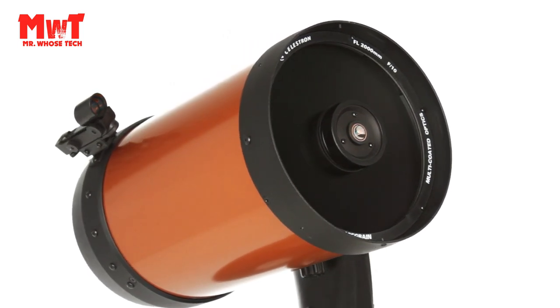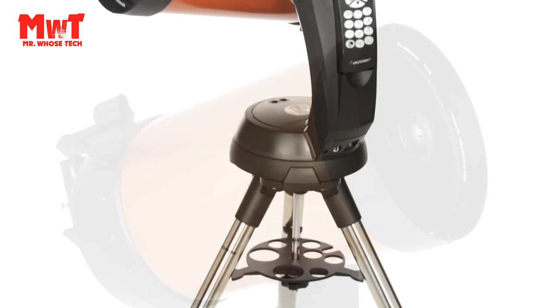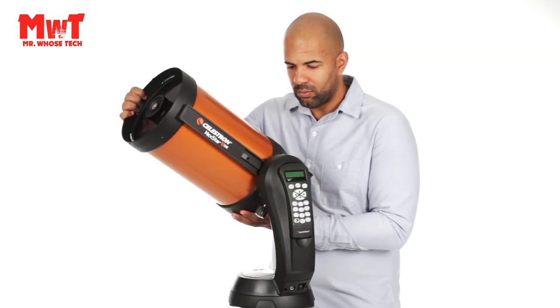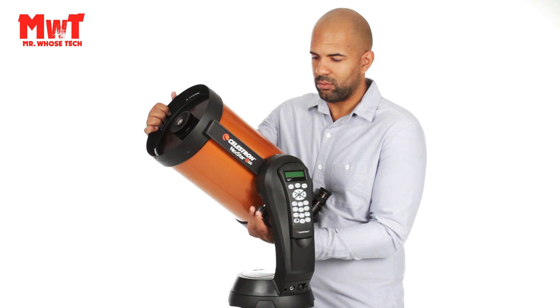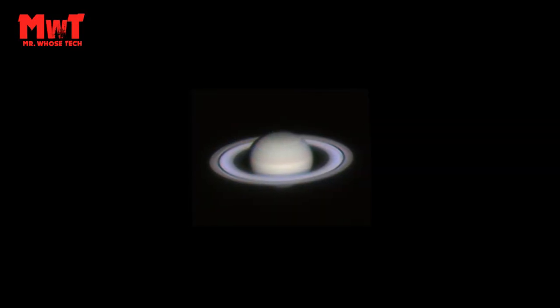8-inch Aperture. The 8-inch primary mirror in this Schmidt-Cassegrain telescope for adults and kids to be used together packs enough light-gathering ability to observe the best that our solar system has to offer while retaining a compact form factor.